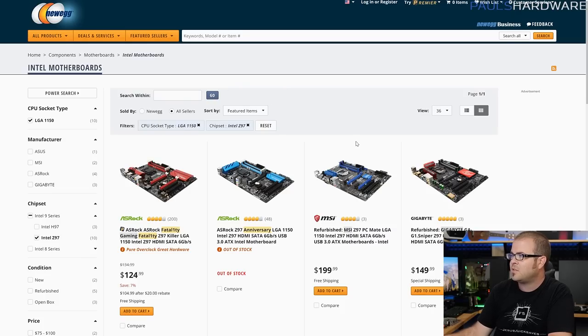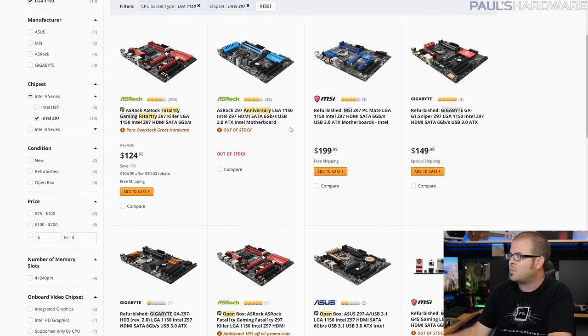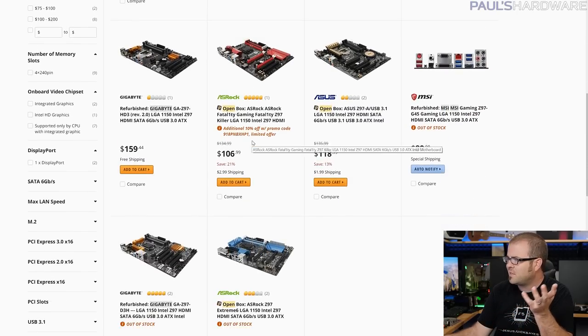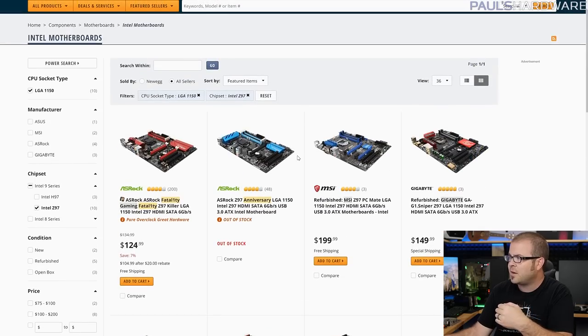Z97 is sort of on its way out — Newegg has some still in stock but most are refurb models. There is an ASRock you can buy new for about $125, though pricing is all over the place. The answer really comes down to: do you want to overclock? If you want to overclock and you've got $125 to spare, then sure, upgrade your motherboard and get a little more performance out of your CPU. Bear in mind you'll probably want an aftermarket cooler for $30 to $40, and if you already have Windows installed, swapping the motherboard may require a new Windows license since it'll look like a new system.